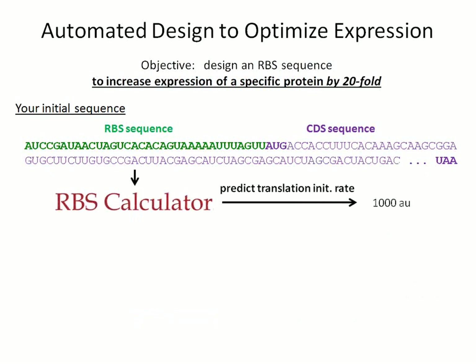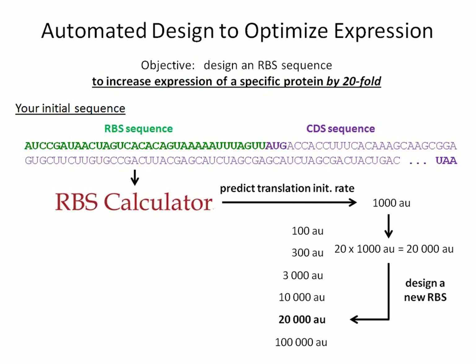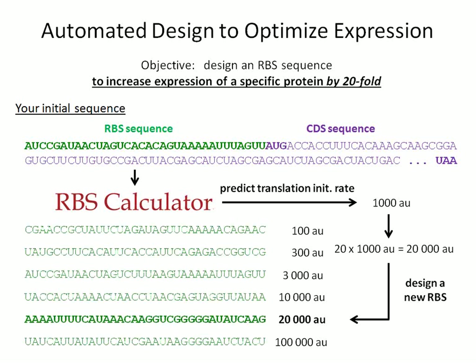Here's an example: if you would like to design an RBS sequence to increase protein production by 20-fold, you start by using the RBS calculator to predict the translation initiation rate of your existing RBS sequence — say that prediction is 1,000 AU on a proportional scale. You then multiply 1,000 by 20 to give you 20,000, and type that number into our optimization algorithm — the RBS calculator in forward engineering mode — and it designs a new ribosome binding site sequence giving you that 20,000 translation initiation rate. You then clone it in place of your original sequence to increase protein production by 20-fold.